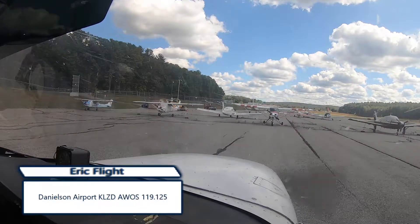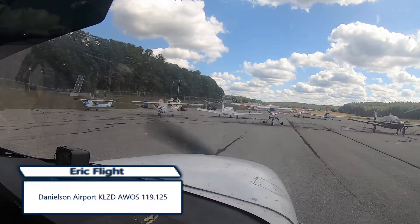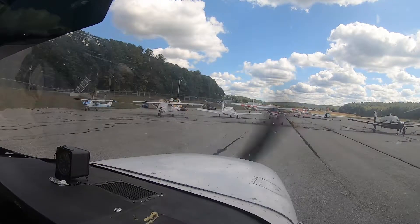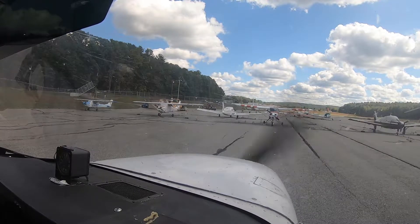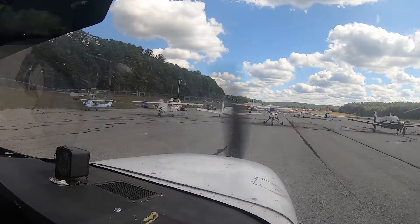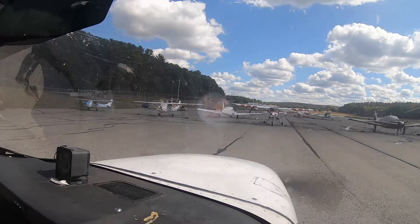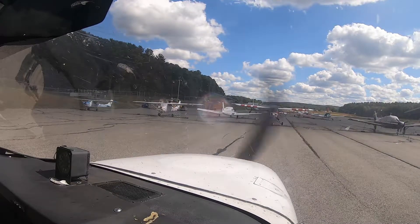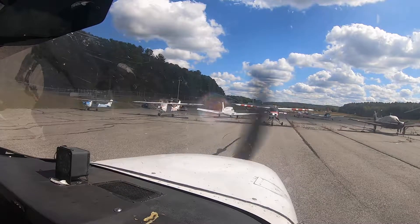Danielson Airport, Danielson Connecticut — automated weather observation. Wind 290 at 8 knots. Visibility more than 10. Skydiving — jumpers. Broken at 6,000. Temperature 18 Celsius, dewpoint 5 Celsius. Altimeter 30.16 inches of mercury.